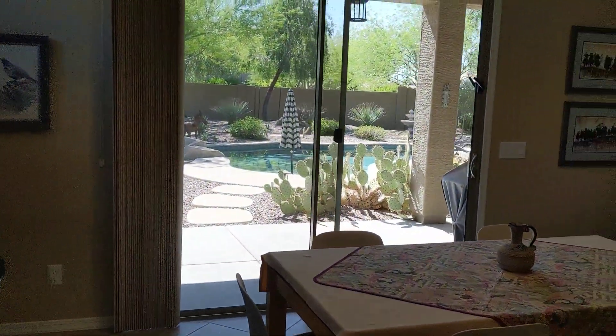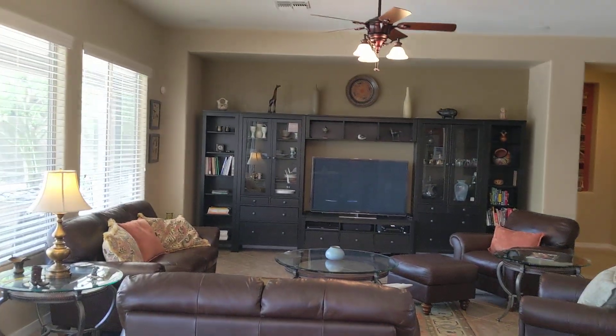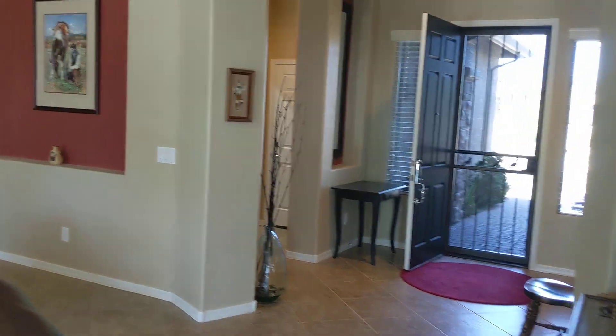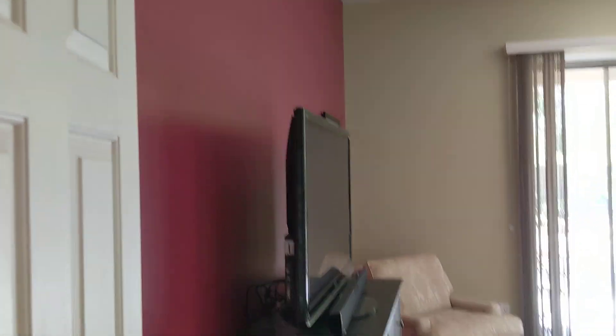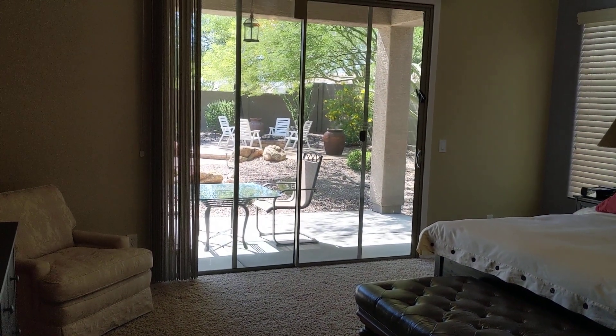We're just going to take another view of the living room and the front entry, then head over to the master bedroom. This room is huge — it'll accommodate the largest bedroom suites. It's got sliding patio doors, which was an option with the builder when this house was built.